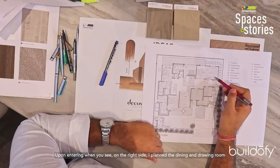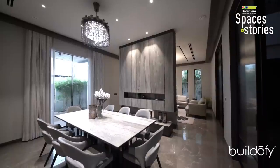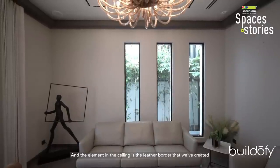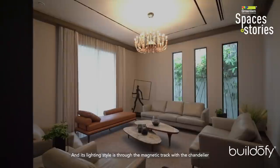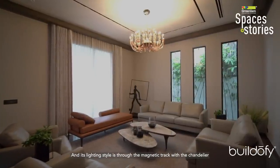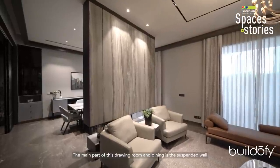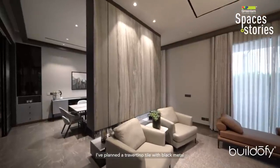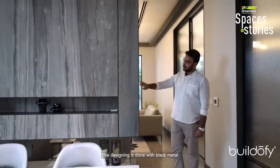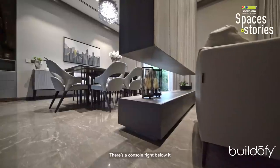On the right side is the dining room and drawing room. The ceiling has a decorative element with a ladder border. Lighting is a magnetic track system combined with a chandelier. The main feature of this area is a suspended wall finished with travertine tile and black metal, with a console underneath.